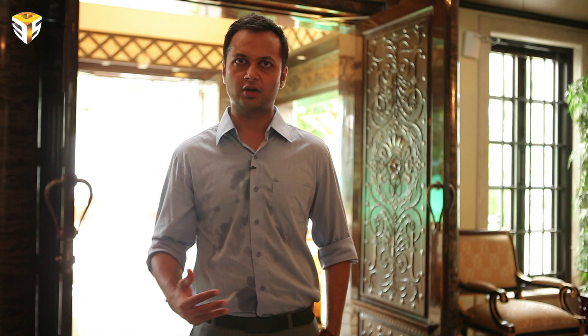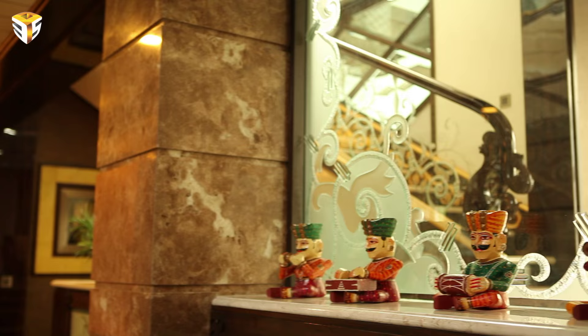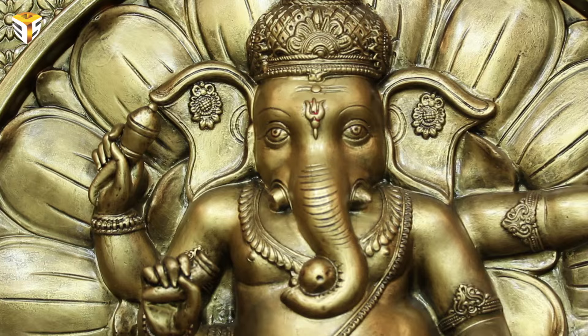The doors are all huge in size, like those found in old houses or in palaces. You can see a lot of classical and Venetian style of architecture, and those kinds of elements throughout our house.